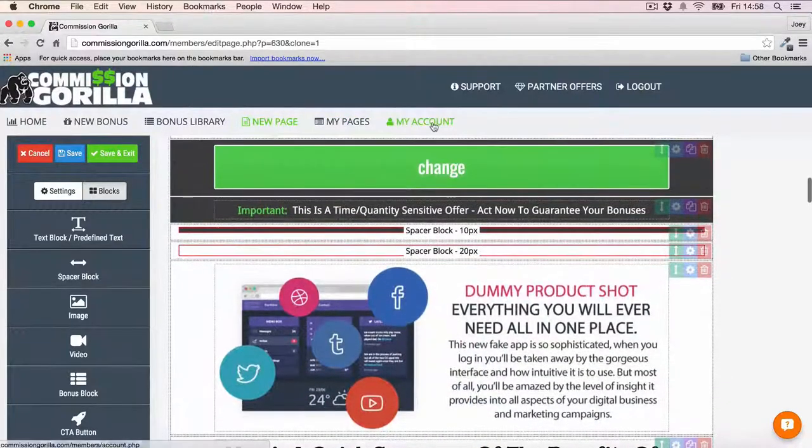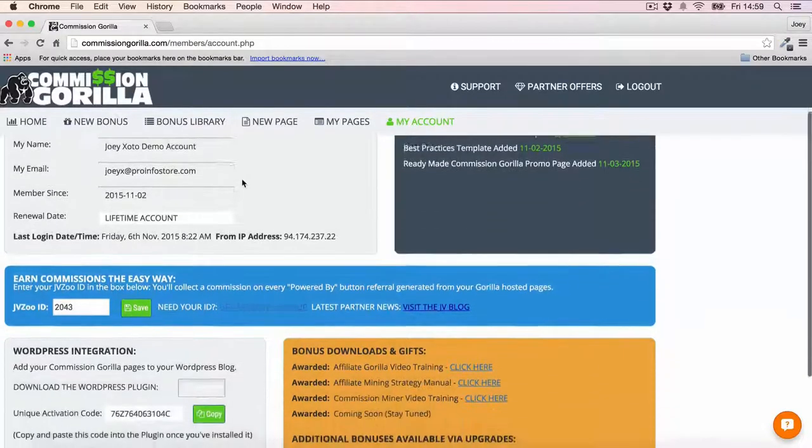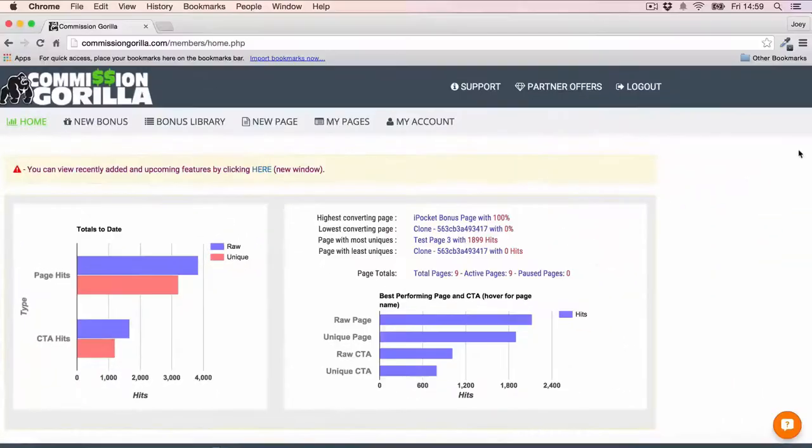Finally, if you're a WordPress user and you want to integrate Commission Guerrilla with your WordPress site and use it inside those pages, you can do that with the very cool WordPress plugin that Commission Guerrilla provides. Just download it, upload to WordPress, use your code to integrate the apps, and you're good to go. That's all I've got to say about Commission Guerrilla — it's a fantastic tool, one I want to use again and again for my promos. It's going to save me a bunch of time and make me a bunch of money. If you want to make more money with your promotions, make sure you're using Commission Guerrilla.